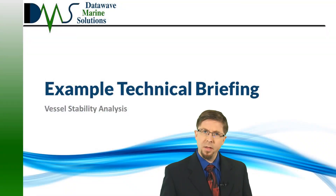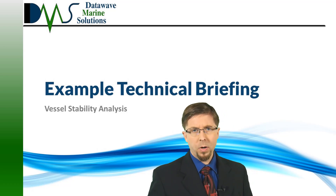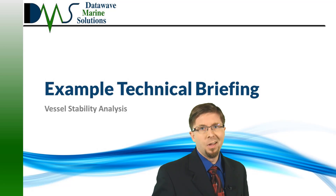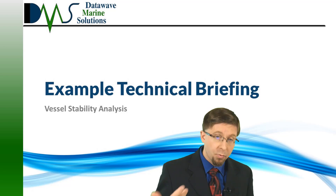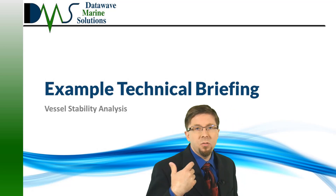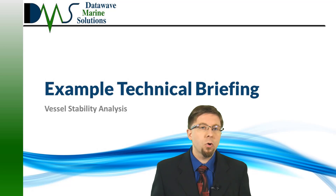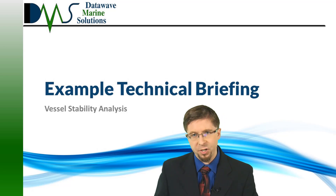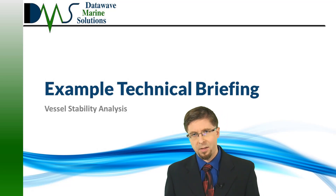Hello everybody. I am Nick the Naval Architect. Technical briefings form the core of how I work at DMS. You don't want to read a long-winded report — you're a busy person with more important things to do. So, in addition to the reports, DMS also supplies a technical briefing with each one. This gives you the shortened version in plain language. The end result is quicker understanding of the technical concerns and faster turnaround for operational decisions. To show you how that works, we're going to walk through an example technical briefing today.